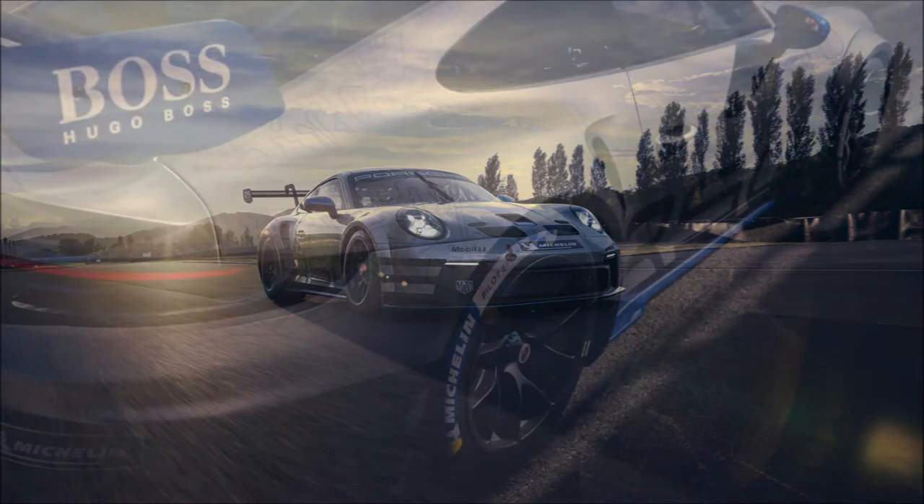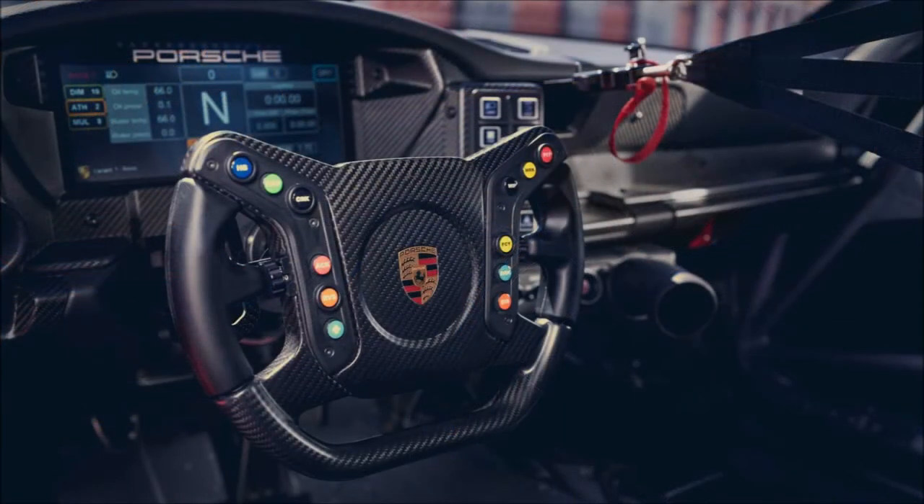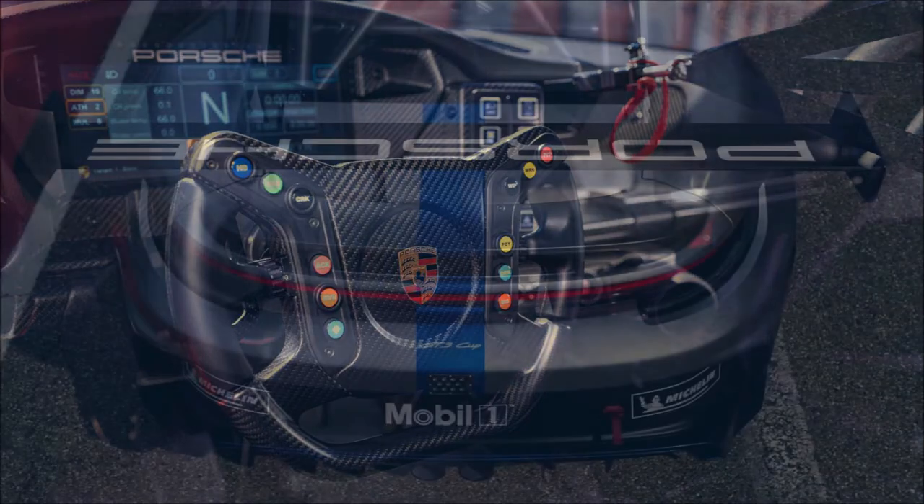Next to the 992 Porsche 911 GT3 street car is the next generation cup car that has kept fans on the edge of their seats as a top selling racing car in the world. The German automaker certainly has big shoes to fill, but they deliver.